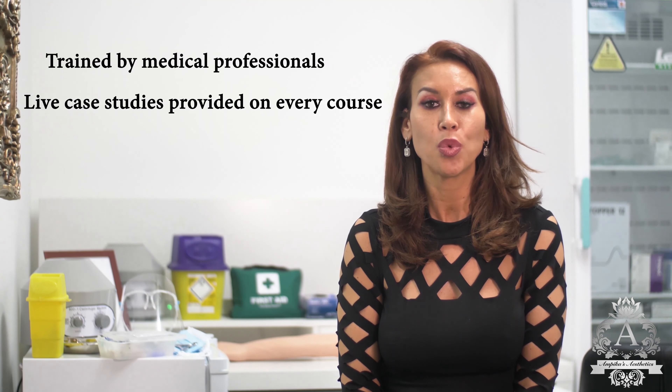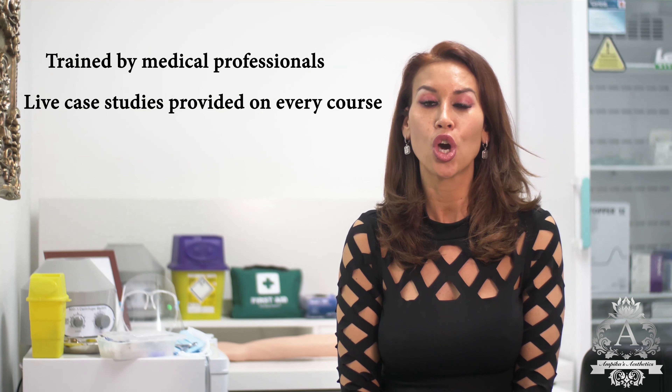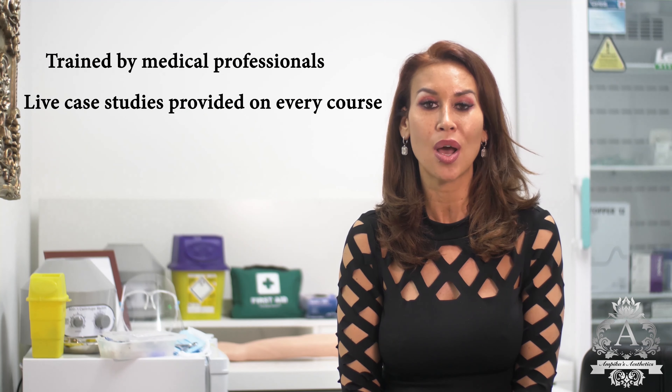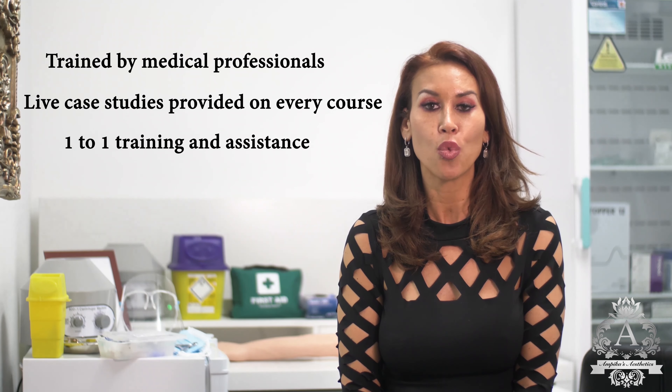All our courses provide you with live models to carry out your practical assessments. There is no need to go home and do case studies, as all of your treatments will be carried out here within the Academy. All of your models will be assessed on a one-to-one basis by one of our medical team.